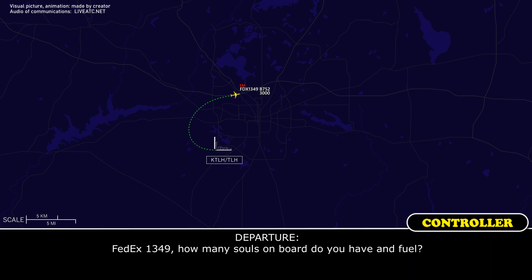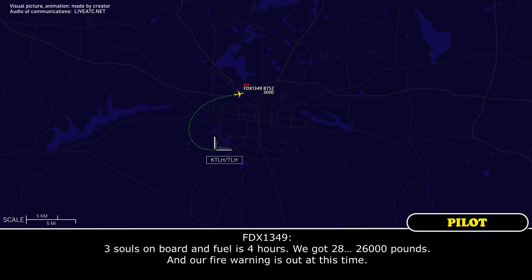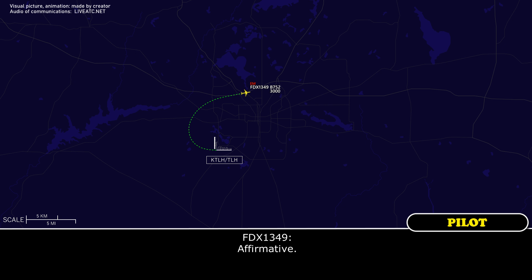FedEx 1349, how many souls on board and fuel? Three souls on board, fuel is four hours — we've got 26,000 pounds. And our fire warning is out at this time. Roger, but you still want to return, correct? Yeah, go ahead with it. Roger.